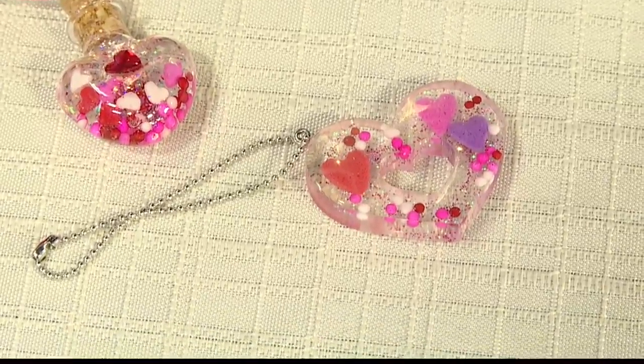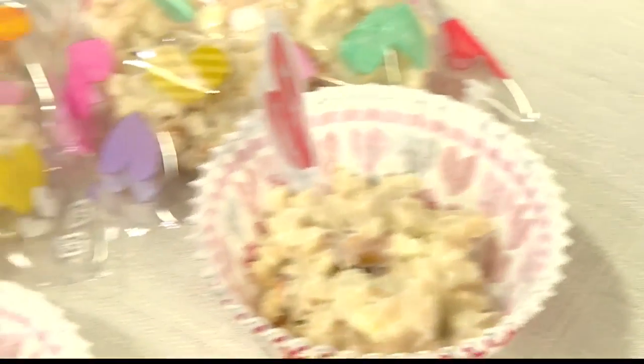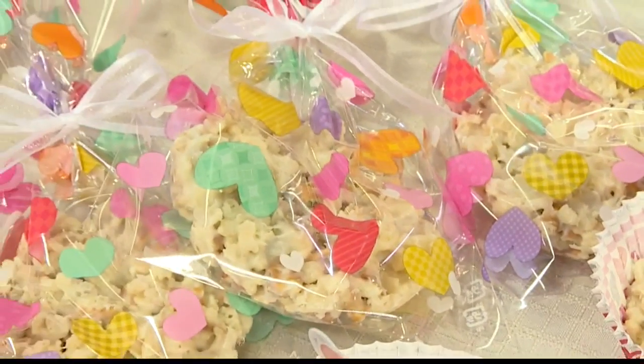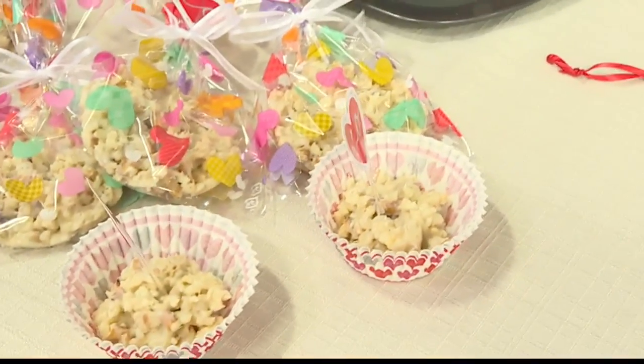Valentine's Day is less than a week away, and it is a perfect time to get crafty. Joy Shimabukuro, creative director for the House Mart Ben Franklin Crafts, joins us this morning with some really cool, cute, and trendy ideas for crafts that you can do this Valentine's Day season.